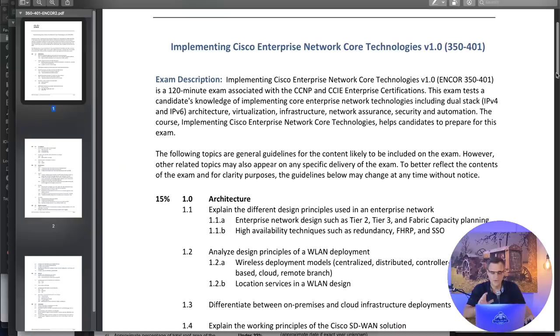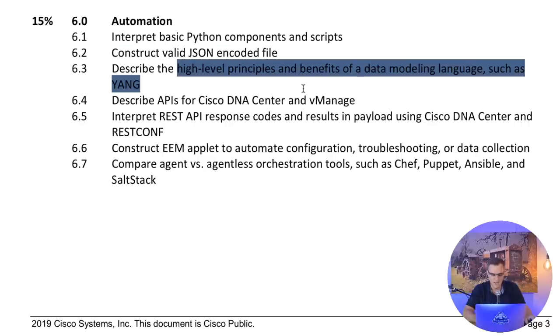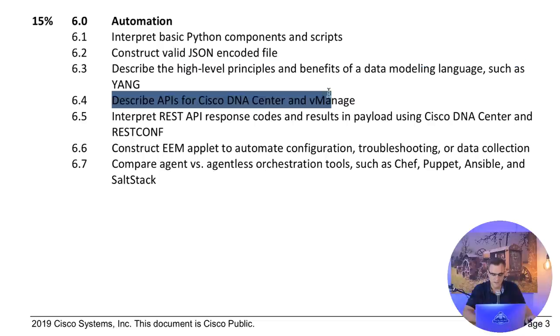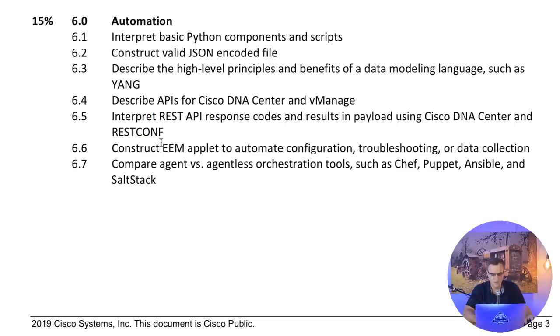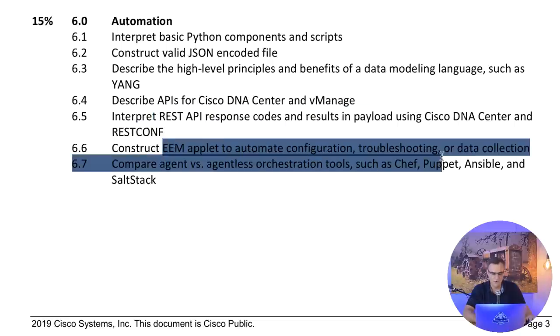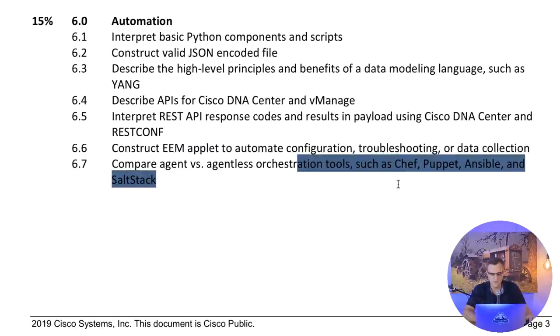For CCNA, concentrate on newer technologies - network automation, network programmability. Looking at the blueprint: do you know JSON, Python, Yang? Can you describe high-level principles of Yang? Can you describe APIs of DNA Center? Make sure you understand REST API calls. The EEM applet is important. Know the difference between Chef, Puppet, Ansible, and SaltStack.